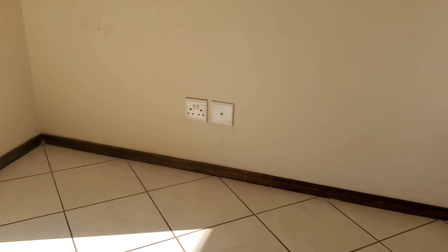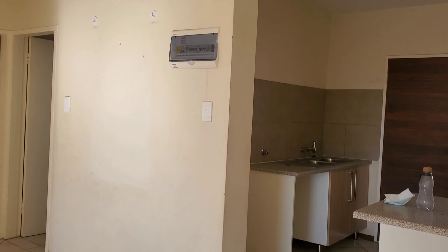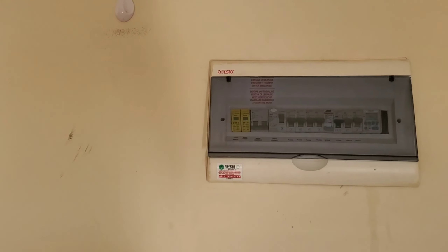This side will definitely be your sitting area and the TV will be on this wall. There is a passage going to your bedrooms and bathroom. This unit has two bedrooms and one bathroom. This is your electrical box — and see how the walls look like? People put nails in the wall and look how this wall looks.